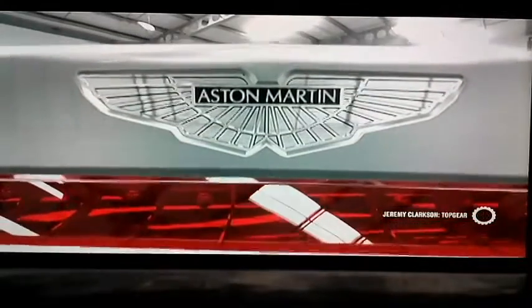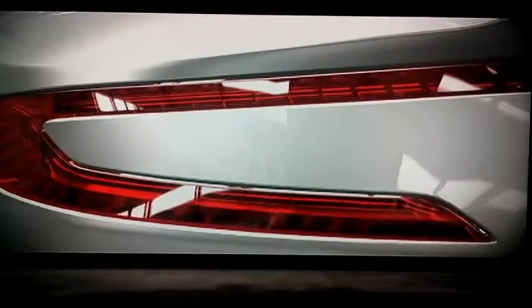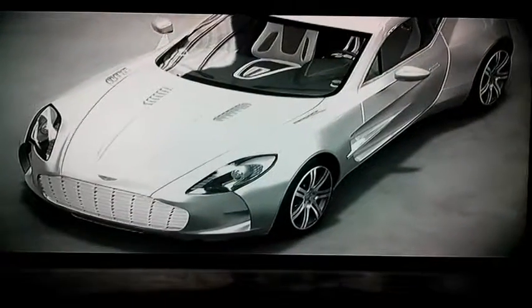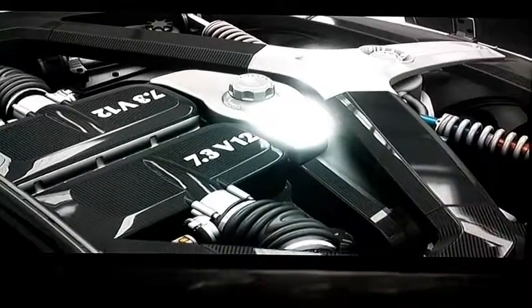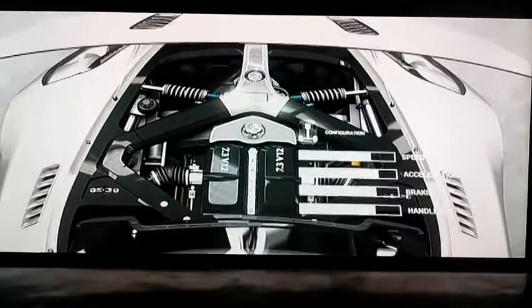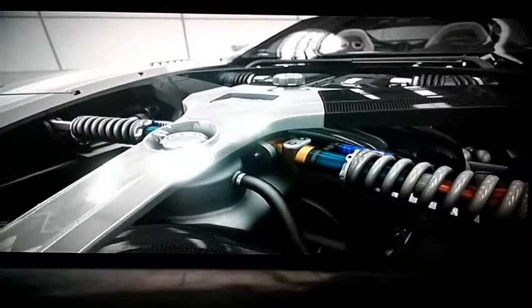This is the Aston Martin 177. Compared to Vantage and Vanquish, it is a rubbish name, and frankly the car deserves better, because it is the most powerful and most expensive Aston Martin of all time. At the front is a 7.3 litre V12 making 700 horsepower, which would be remarkable on its own, but it's even more amazing when you discover that this car weighs less than Aston's own V8 Vantage.